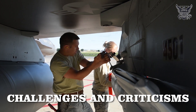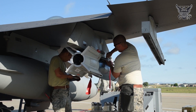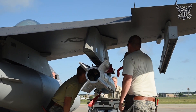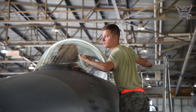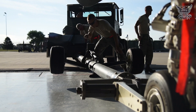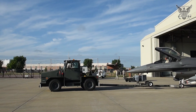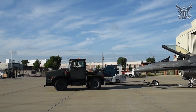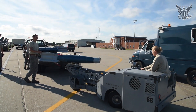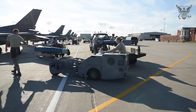Despite its success, the F-16 has faced challenges and criticisms. Early models experienced issues with engine reliability and structural integrity, leading to various modifications and improvements. Additionally, the single-engine design, while cost-effective, has been criticized for offering less redundancy compared to twin-engine fighters. Operationally, the F-16's reliance on older radar and avionics in some variants has made it less effective against advanced adversaries equipped with modern electronic warfare systems and stealth capabilities. However, ongoing upgrades aim to address these limitations and extend the aircraft's service life.